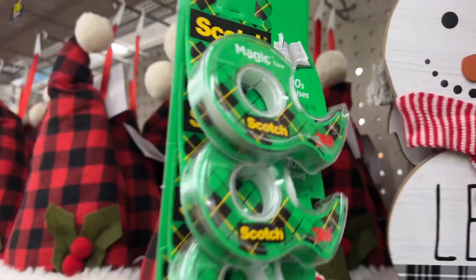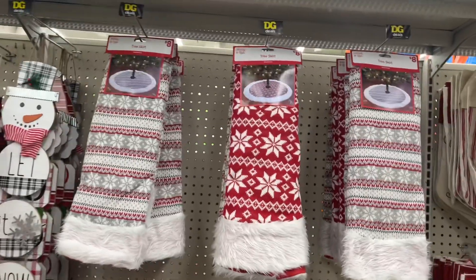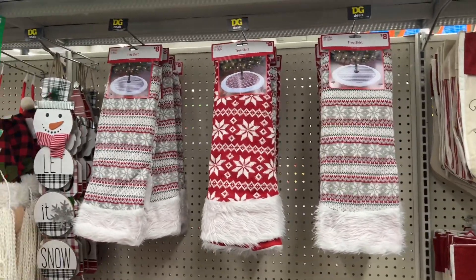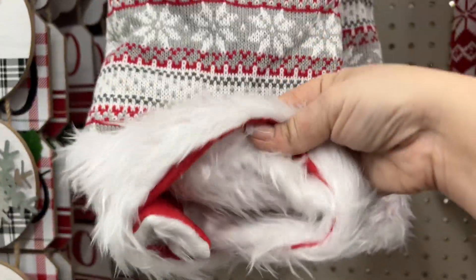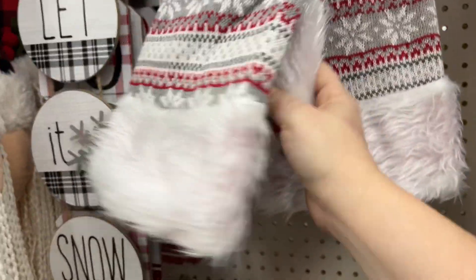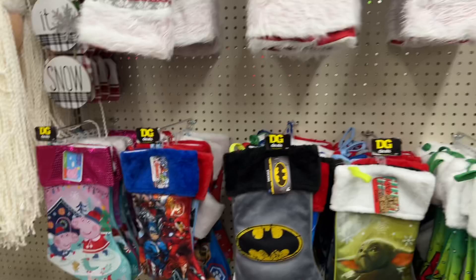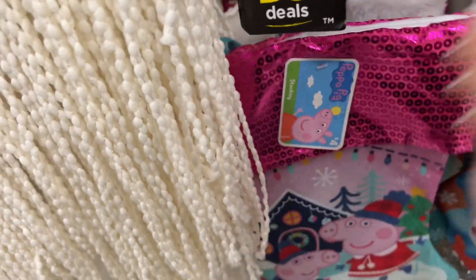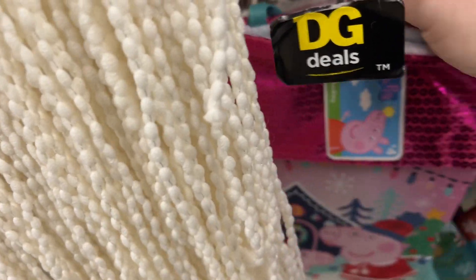Does anyone still do Elf on the Shelf? Let me know in the comments! Check out tomorrow's video — there's going to be a giveaway. I'm going to prep that with Ethan tonight, my little helper, so I'm really excited. That's going for eight dollars, but look how beautiful — it's nice quality. They also have the tree skirt in that color and they brought out these Peppa Pig stockings — no price though, they just might have put them out.